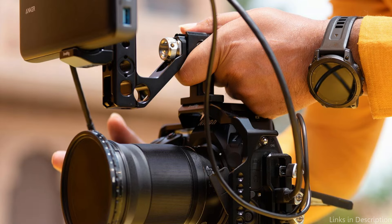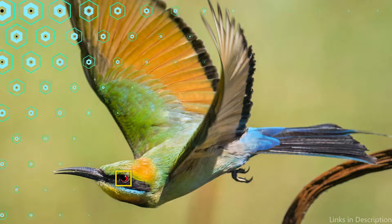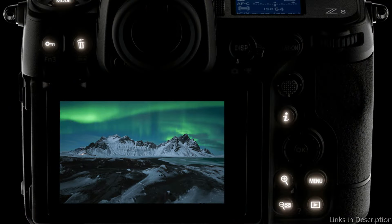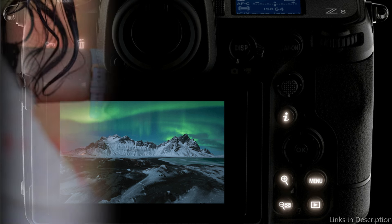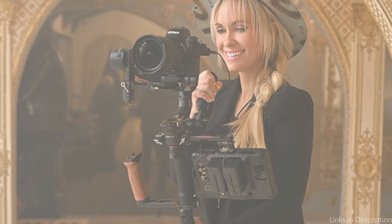For incredibly quick acquisition and continuous surveillance of swift, unpredictable subjects such as flying birds, it combines subject detection with 3D tracking. It can focus down to minus 9.0 EV, the lowest possible light level. Eye AF is capable of locking onto the eyes of humans, animals, and birds. For more control, custom-focused regions can be established.